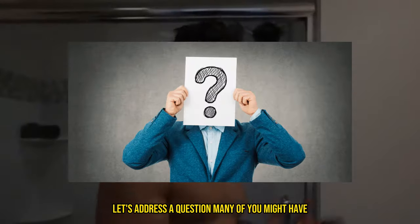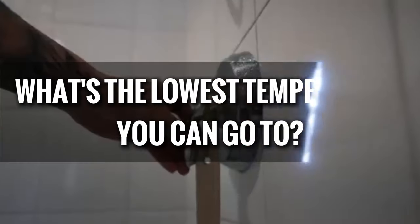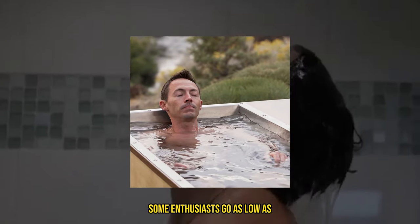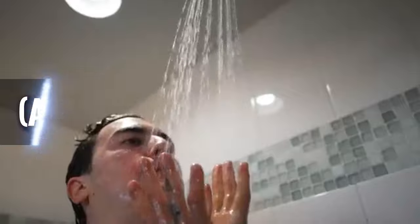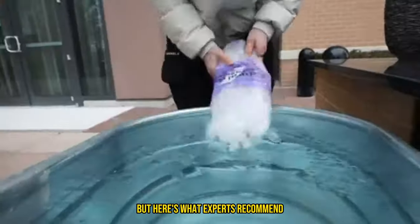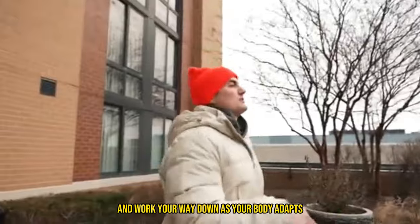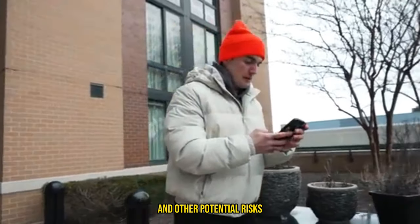Let's address a question many of you might have: once you get used to doing cold plunges regularly, what's the lowest temperature you can go to? As you get more accustomed to cold plunges, you might be tempted to lower the temperature even further. Some enthusiasts go as low as 35 degrees Fahrenheit (about 1.6 degrees Celsius), or even plunge into ice baths at 32 degrees Fahrenheit (0 degrees Celsius). Experts recommend gradual acclimatization — start with higher temperatures and work your way down as your body adapts, to help avoid the shock response and other potential risks.